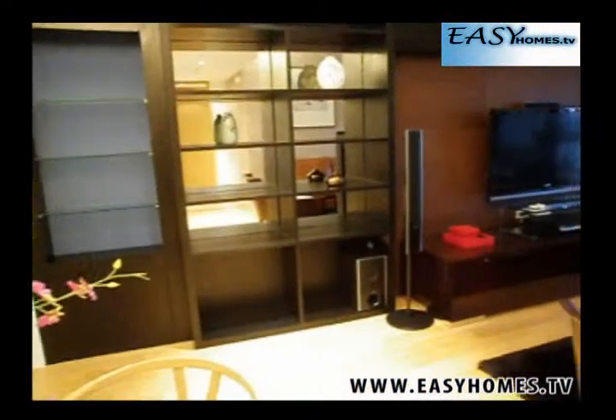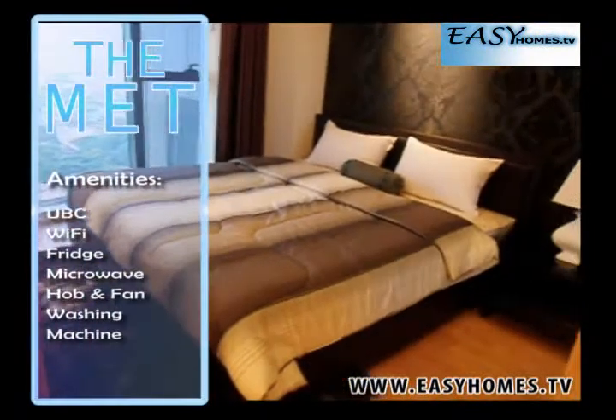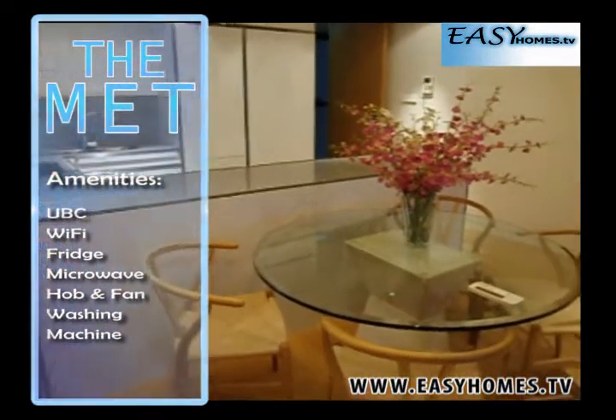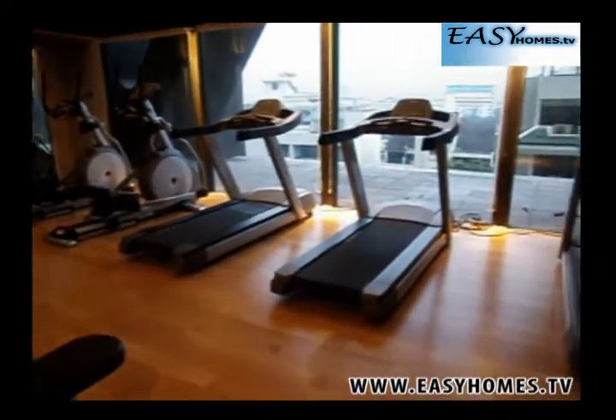Three floors of facilities that include a gym, car parking, security, laundry, library, sun terrace, garden, sauna and steam room jacuzzi. With two bedrooms and two bathrooms spread over 93 square meters, the use of tennis courts and a 50 meter infinity pool at just 75,000 baht — it couldn't be easier.